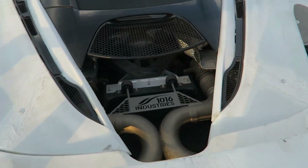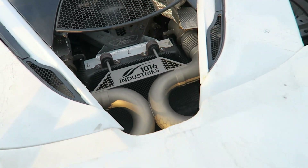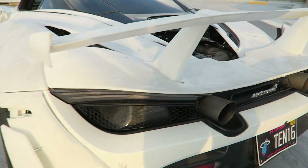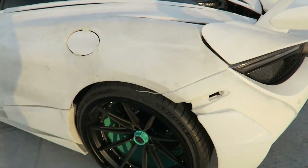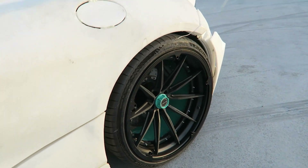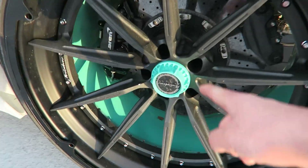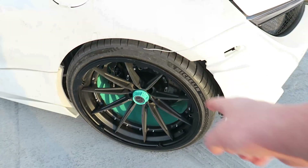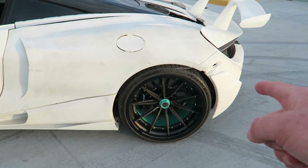This thing also has a 1016 design exhaust, which sounds pretty good. It also has Bricks forged wheels that are tremendously wide to fit this insanely wide-body kit. The wheel design is really cool — the center cap, the teal finish to the inside barrel — and there's supposed to be a carbon piece that actually goes on the wheel too.